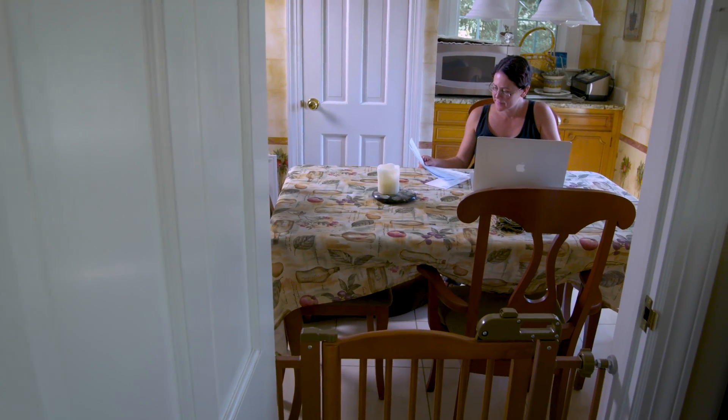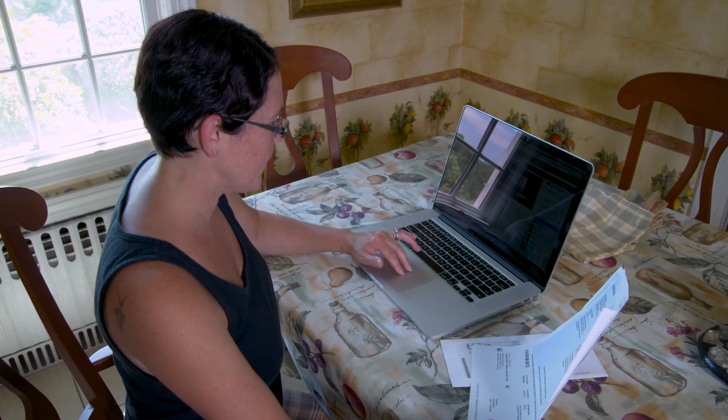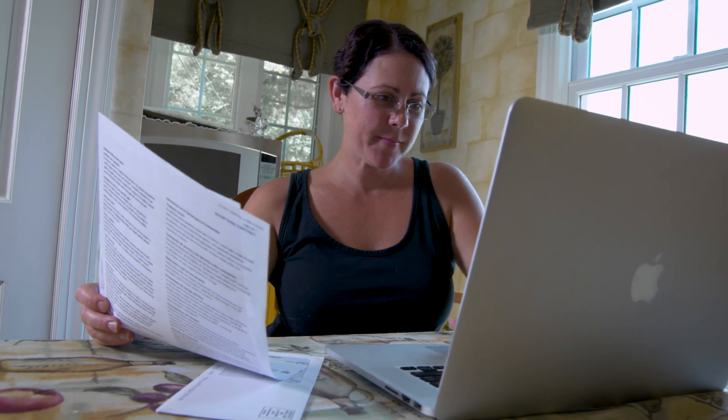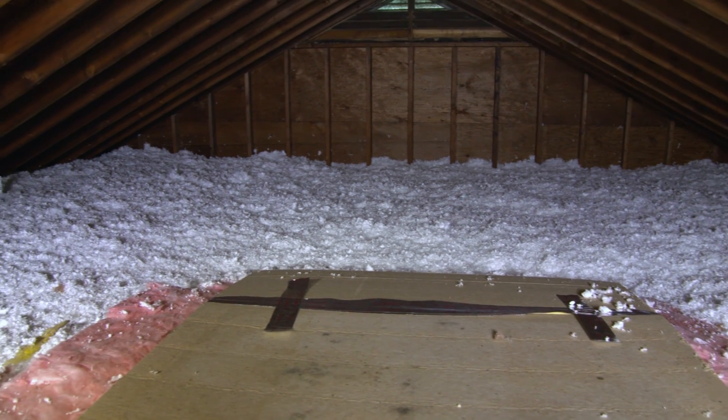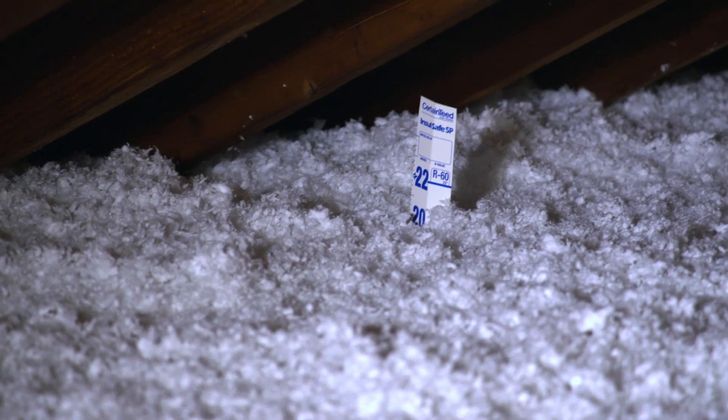We ultimately went with a company that was in Connecticut. The installers introduced us to the Smart E Loan. He informed me that you can get this wonderful loan and it was 2.99 percent — how could you go wrong? So we then took the next step. We needed attic insulation installed and so we pursued that, and this is how we were able to get that great Smart E Loan.